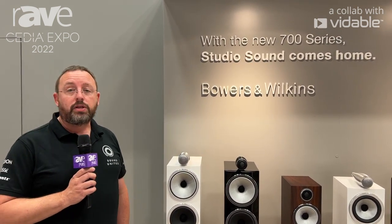Hi everybody, my name is Steve Hoyle. I'm the Director of Product Management at Bowers & Wilkins. We're here at Cedia this year and we're talking about our new 700 Series S3.